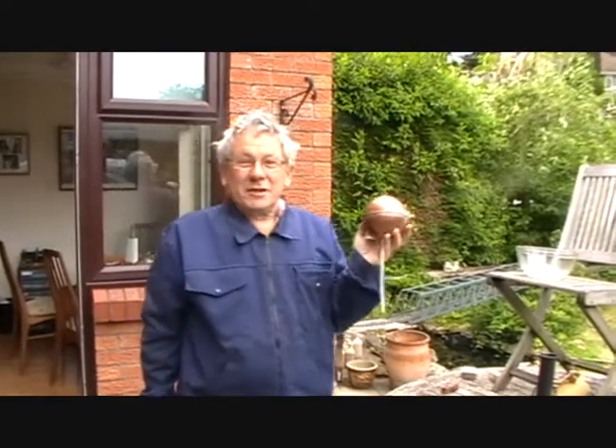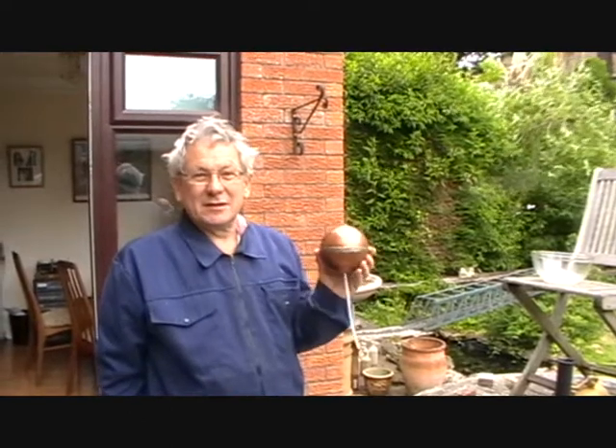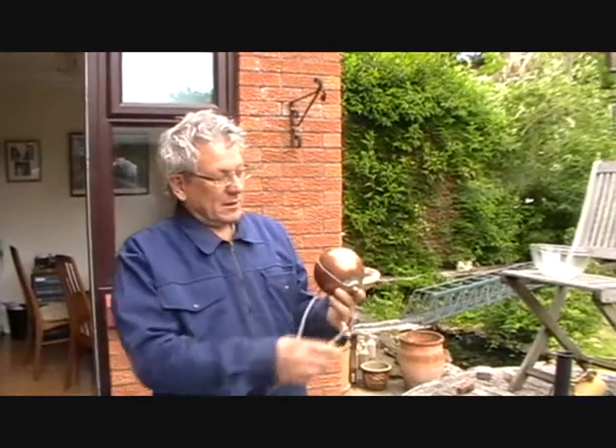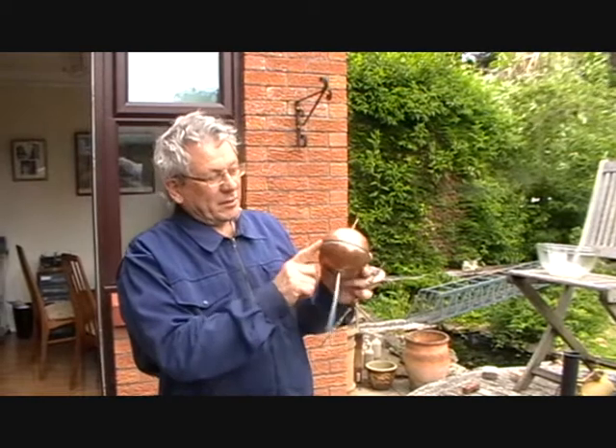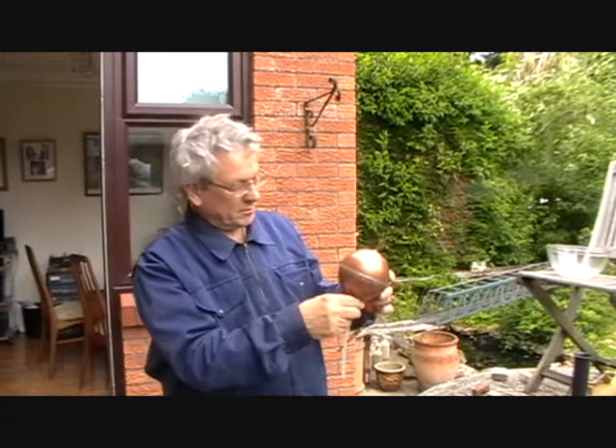The first steam engine that could do any useful work was invented by Thomas Savery in 1698. It was basically a hollow chamber with a steam inlet on the top and water at the bottom.